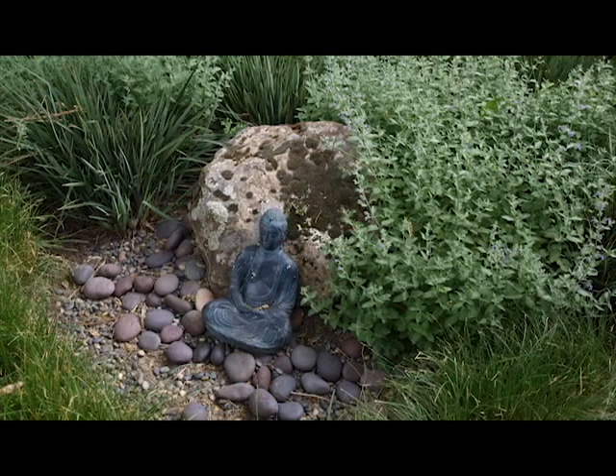Here we have a small vignette that incorporates something meaningful to the homeowner. This Buddha, surrounded with some decorative rock, is a little accent that the homeowner enjoys in her front meadow grass.